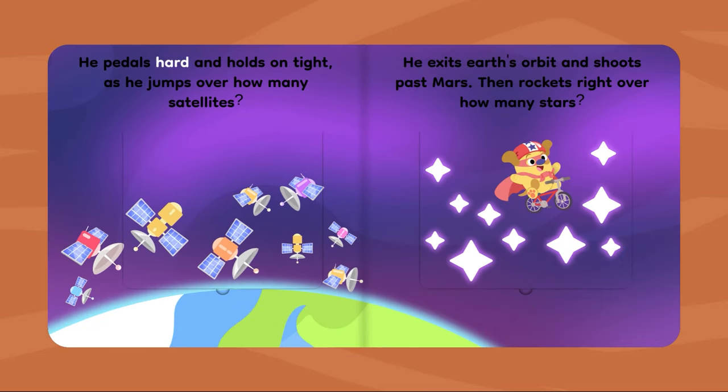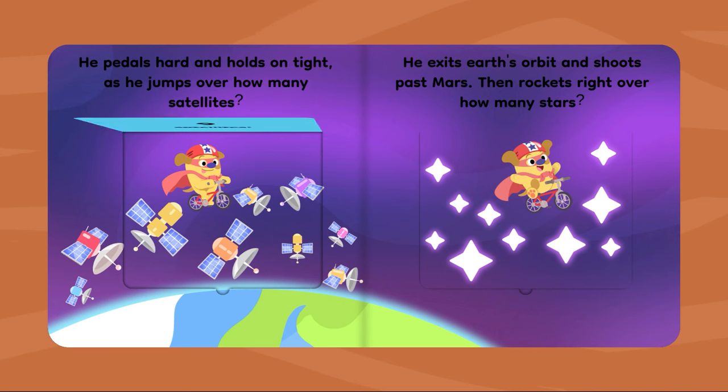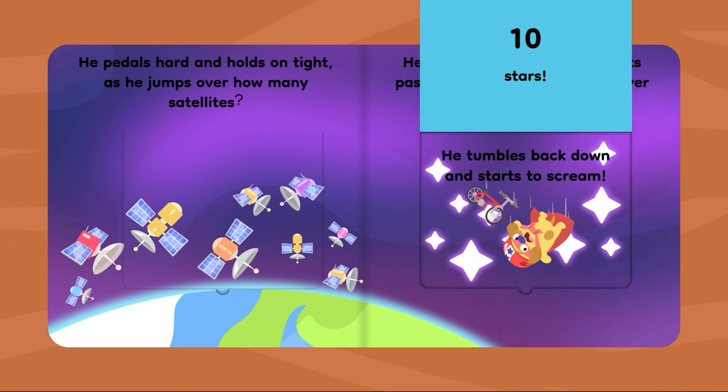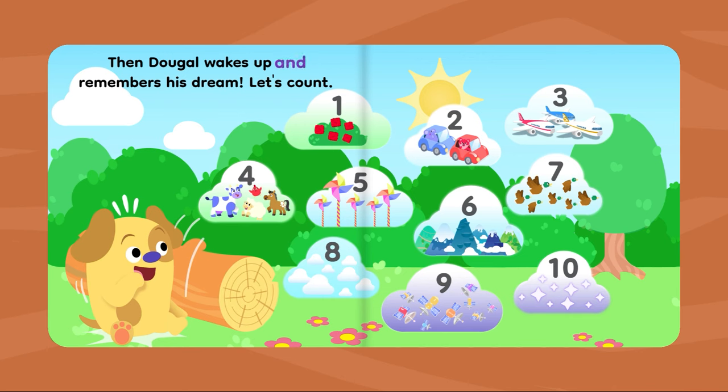He pedals hard and holds on tight as he jumps over how many satellites? Nine satellites. He exits Earth's orbit and shoots past Mars, then rockets right over how many stars? Ten stars. He tumbles back down and starts to scream, then Dougal wakes up and remembers his dream.